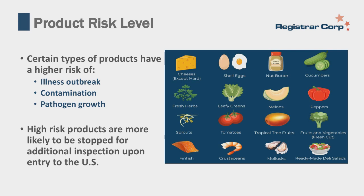FDA high-risk products are more likely to be stopped by FDA upon entering the U.S. Examples of high-risk products include a lot of agricultural products, which could easily be contaminated with something that can cause illness or with a pesticide not allowed for use here. Other examples are shelled egg products and seafood products.